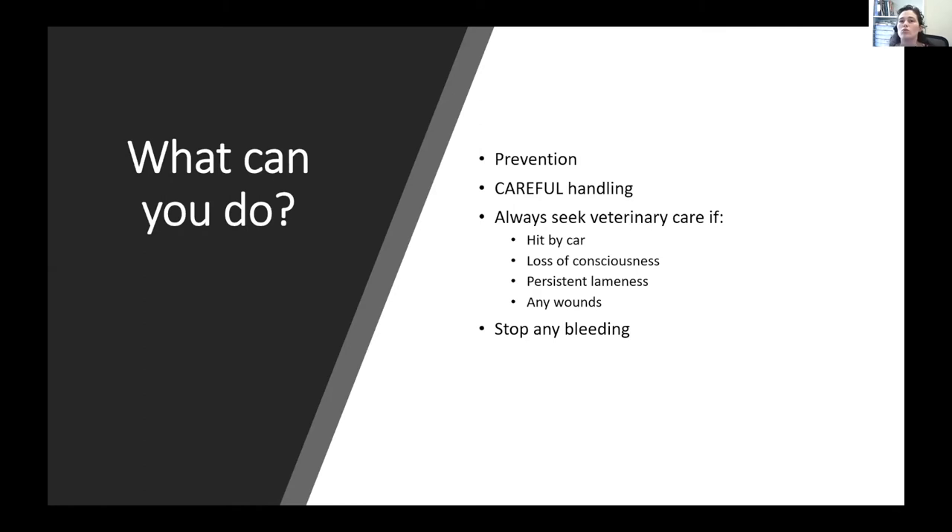Always seek veterinary care if your pet has had some type of large blunt force trauma such as being hit by a car, if they suffer any loss of consciousness, if they're lame for more than a short period, if they have any wounds. We'll also talk about what you can do at home, like how to address bleeding.